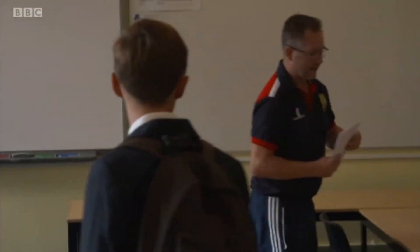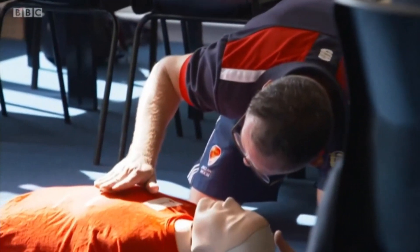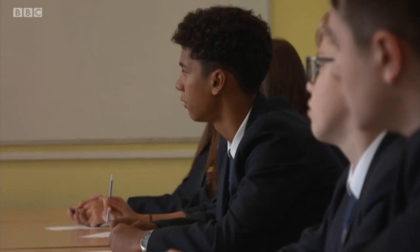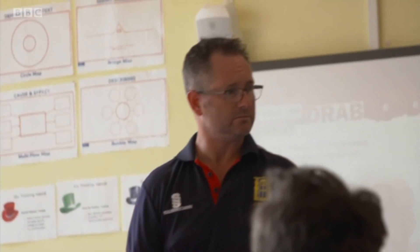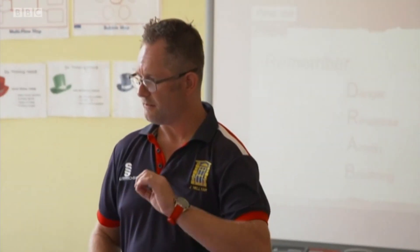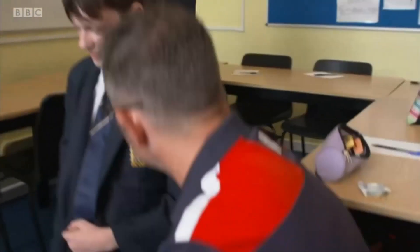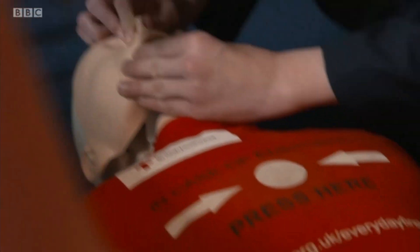I'm in Barton Court Grammar School in Canterbury to see how young people are learning the skills of how to deal with a life-or-death situation. Teacher John is showing his class the basics of how to help an unconscious person. Most casualties are on the floor. If they're on a chair, you can't always get to them very quickly. Lay them down on the floor so you have plenty of room to work near them. So they're not breathing — they need your help. What are you going to do? You open up the airway and then do two rescue breaths.